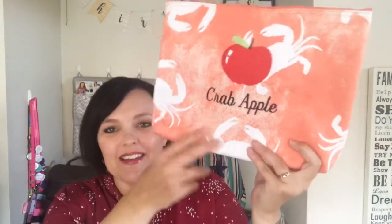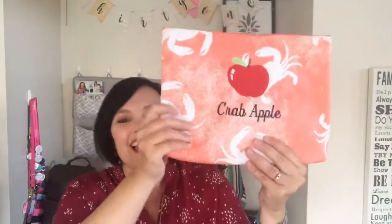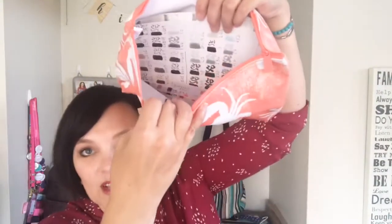She also has this one — how cute is this? It's the crab print so she put 'crab apple' on it. This one is for her art color swatches. She likes to do her color swatches and keeps them nice and neat in here.